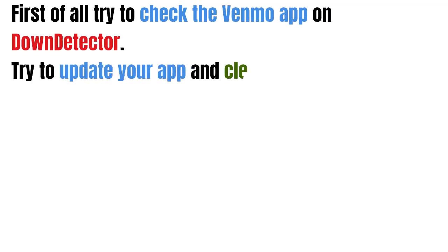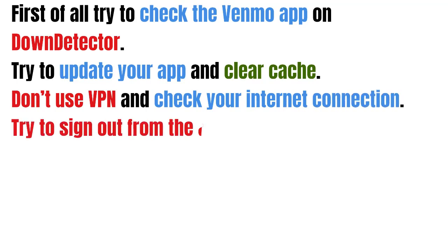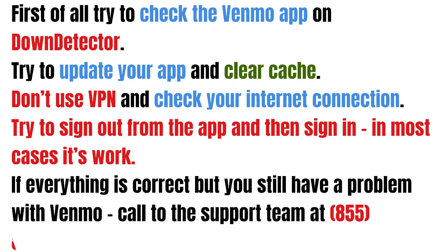First of all, try to check the Venmo app on Down Detector. Try to update your app and clear the cache, don't use a VPN, and check your internet connection. Try to sign out from the app and then sign in — in most cases it works.